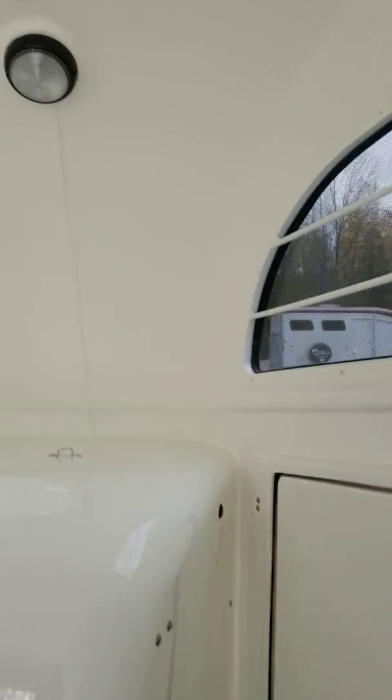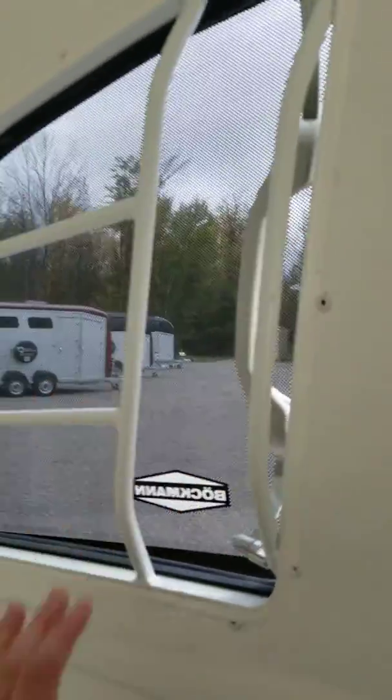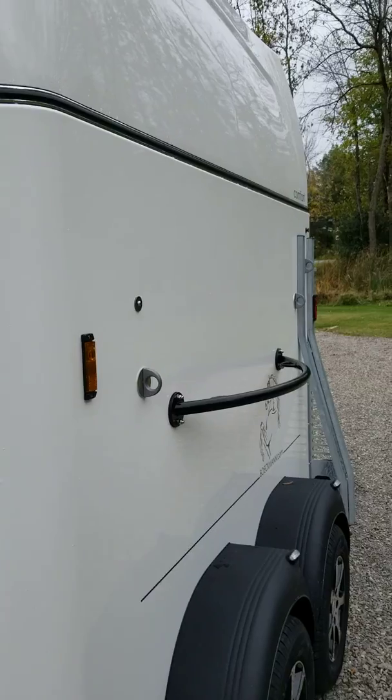Inside you have a haynet ring or bracket, trailer tie rings on the side, two pop-out tinted windows which are easy to open and close, and in the 2020 models, blue and white lighting.